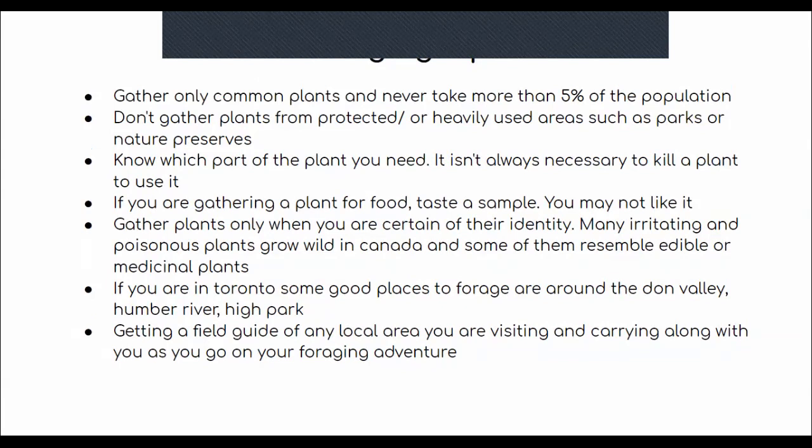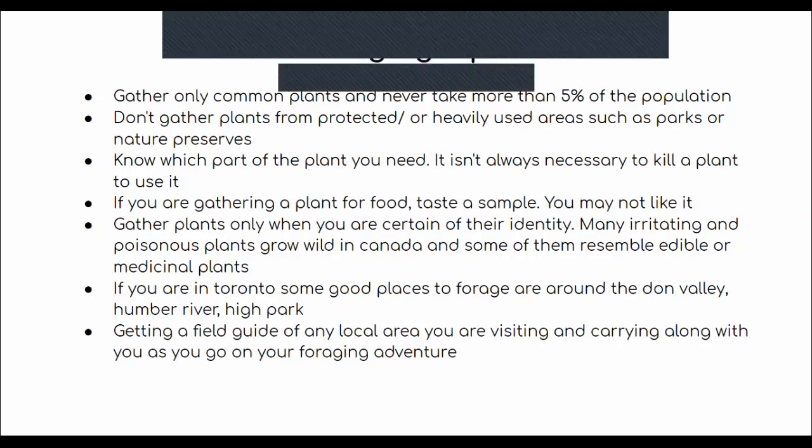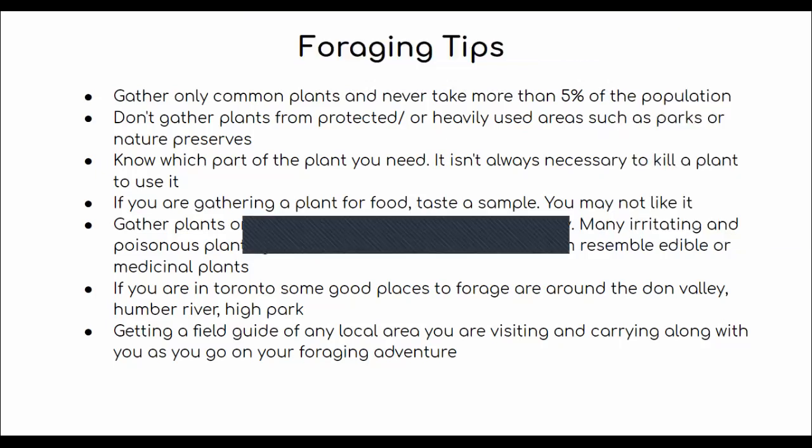Especially in Ontario, it's really important because so many of our plants here look exactly the same. Only gather plants when you're certain of the identity — there are a lot of irritating and poisonous plants that grow wild here that really resemble edible or medicinal plants. If you live in Toronto, some good places I personally like to forage are around the Don Valley, the Humber River, and Hyde Park. It's also important to go in areas that aren't too in the city, because plants will absorb the air, and city air isn't always good.